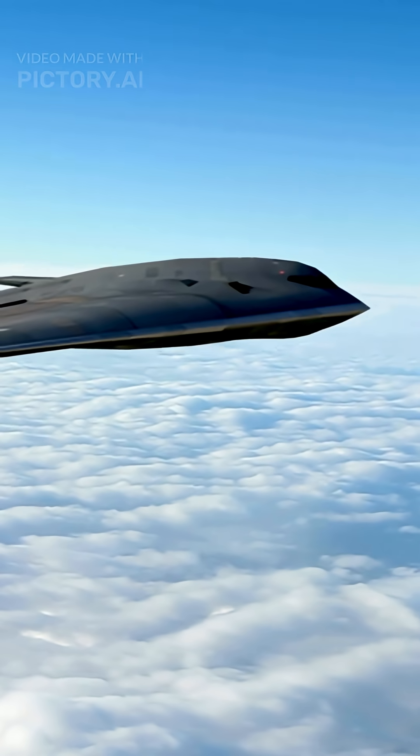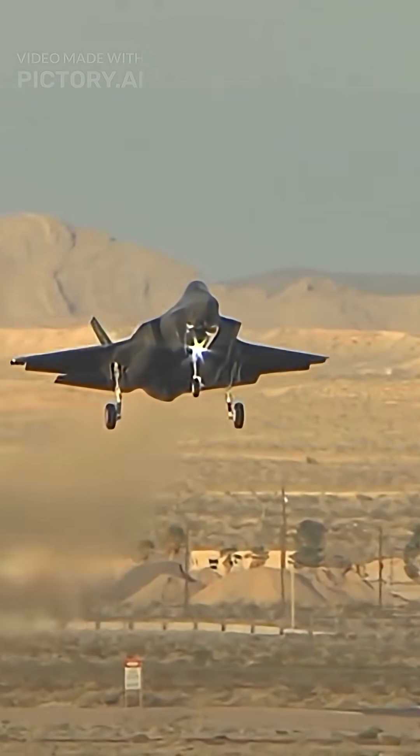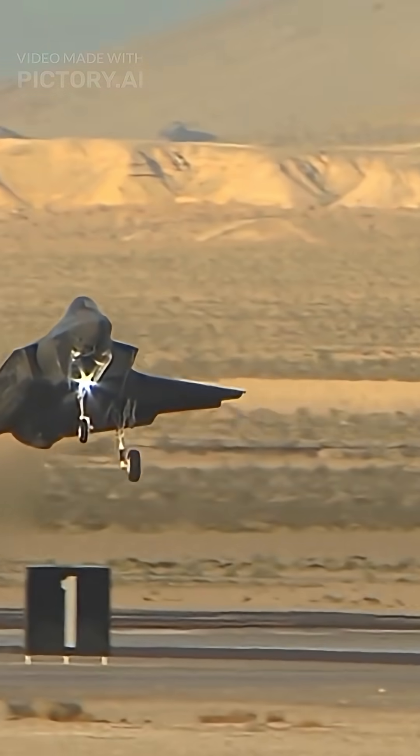Not perfect invisibility, but close enough to strike unseen. So next time you hear stealth jet, think angles, paint, and ice-cold engines.